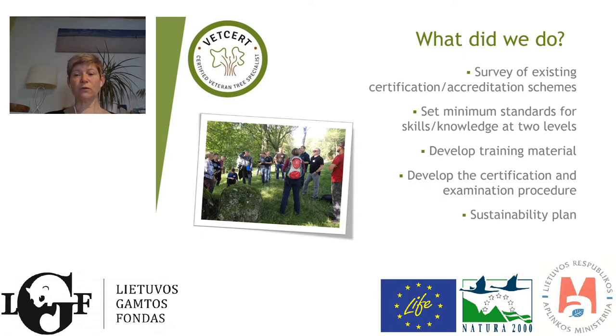What did the project involve? First, we didn't want to reinvent the wheel. We did a survey of existing certification and accreditation schemes in all the partner countries and beyond. Then we decided what knowledge and skills would be required of a person working on a veteran tree. We identified gaps in the training material — once we set the standards, it became clear there would be some gaps from VetTree. Then we developed the actual certification and examination procedure and, finally, ensured it would be sustainable in the long term.